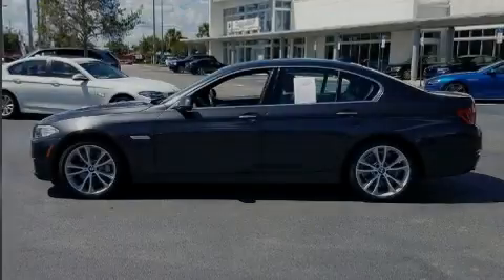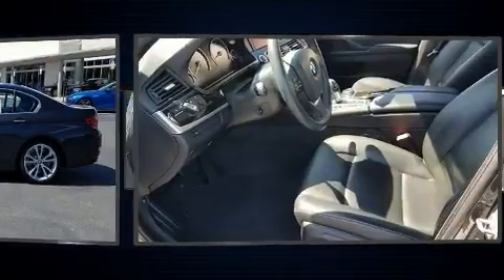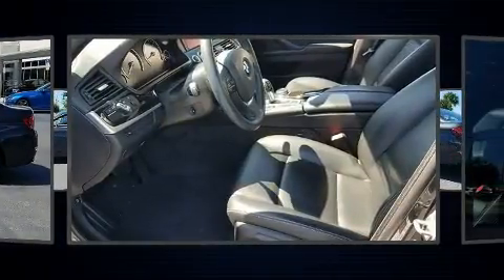Sensibility and practicality define the 2015 BMW 535i. This four-door, five-passenger sedan still has less than 25,000 miles.